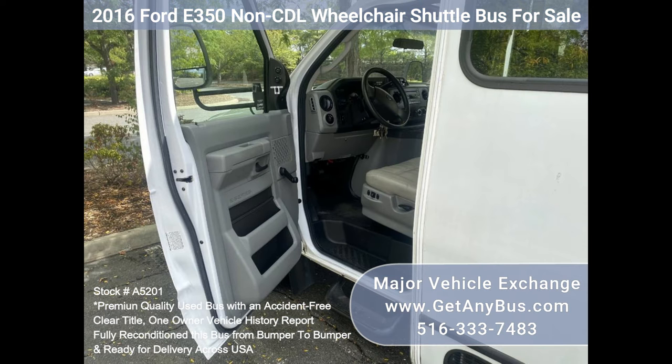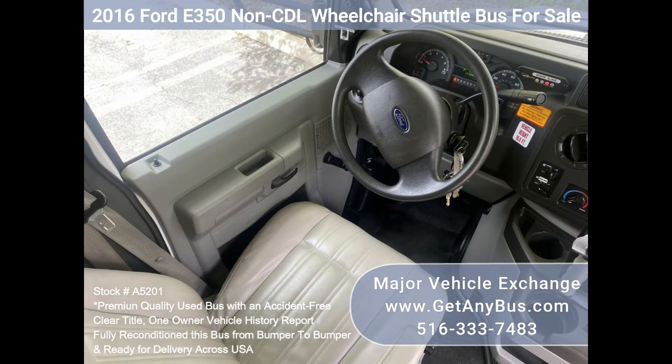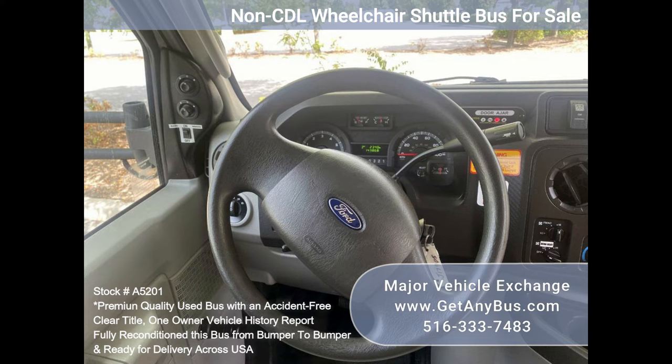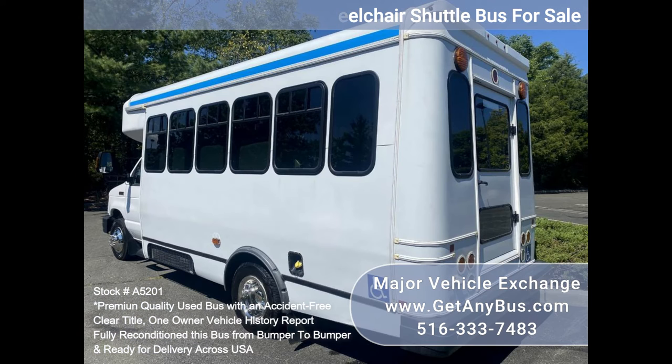This non-CDL bus seats 12 passengers with up to 4 wheelchair positions plus the driver. It is equipped with a dependable and durable Triton 5.4L engine that delivers superb performance and power under load. This engine is well known for its power and reliability.